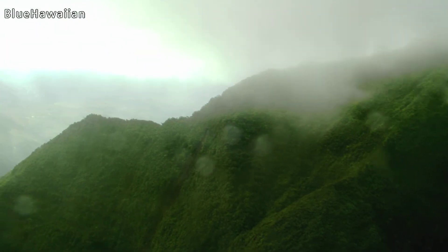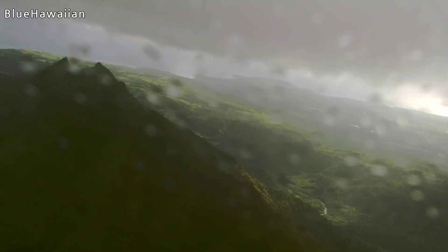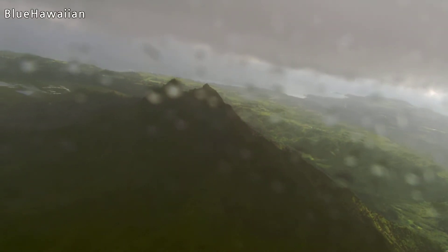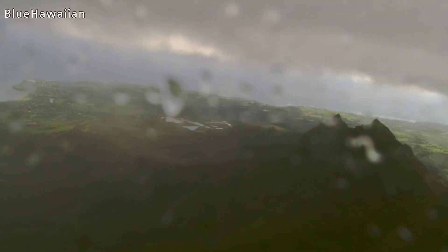We'll do a little turn-out here. That's Kilauea off the nose of the helicopter, and as we come around we've got Anini, Kalihiwai, and then Princeville. All these fields — again, taro fields.